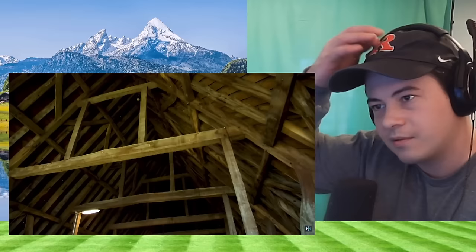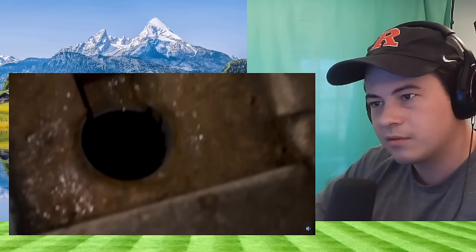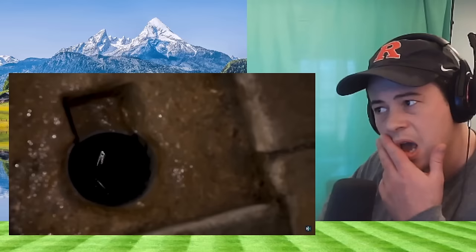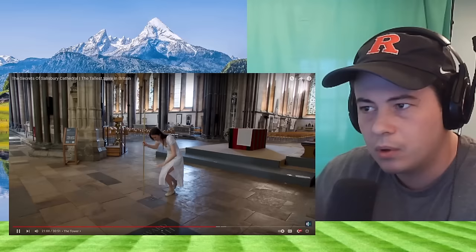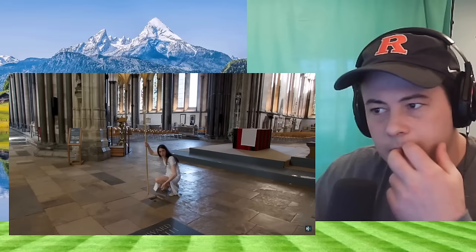It wasn't just the spire which has been the source of architectural angst — the cathedral has foundations that are only four feet deep. It's built on the gravel floodplain of the River Avon. Every day somebody comes here, lifts a small stone in the nave, and sticks a long dipping stick into the foundations to make sure there's still water beneath.